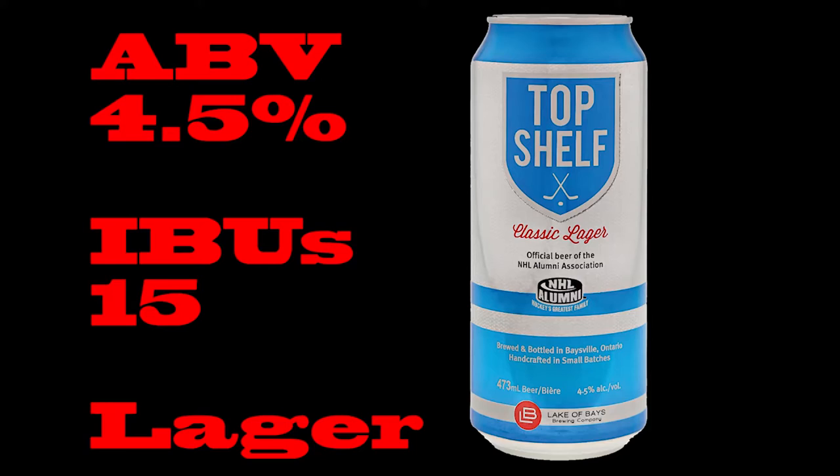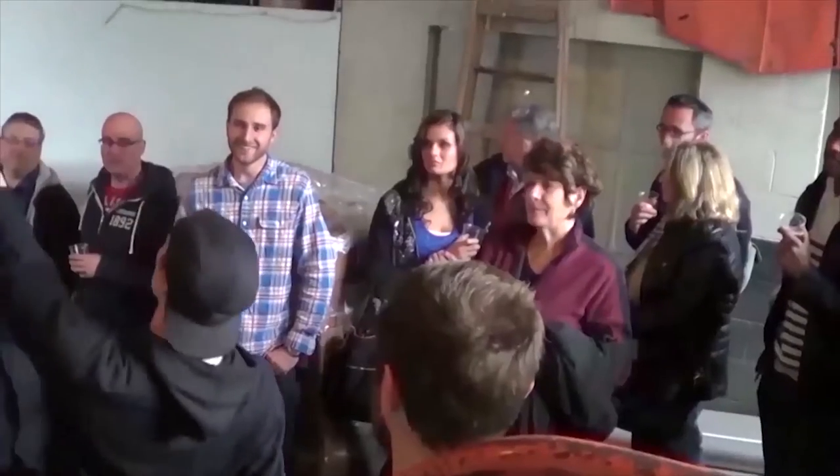Today we're looking at Top Shelf Lager. Here's one for you, here's one for me — a nifty little glass for you and a nifty little glass for me. This guy is apparently out of Bayesville, Ontario. Put it on the map.